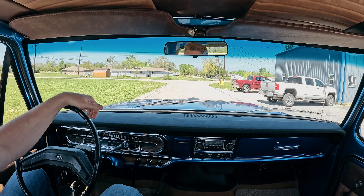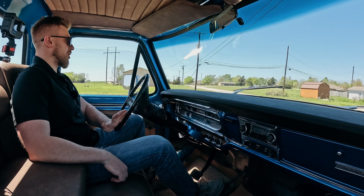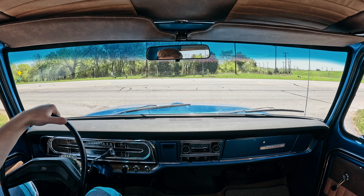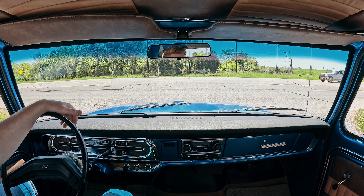Power disc brakes on the front, power steering. Like I mentioned before, it's just a really easy truck to drive. You can hop right in — the only thing I'd want to add is AC, and you could drive this truck daily if you wanted to.